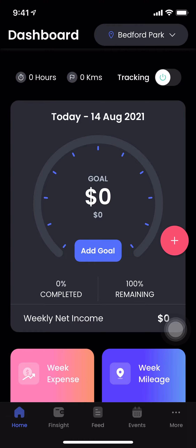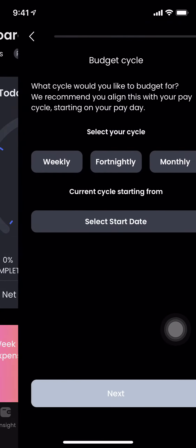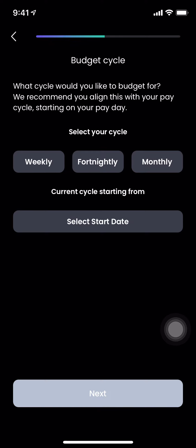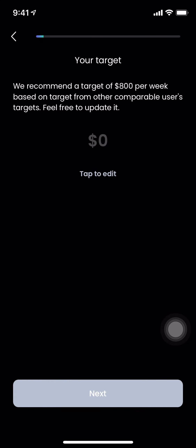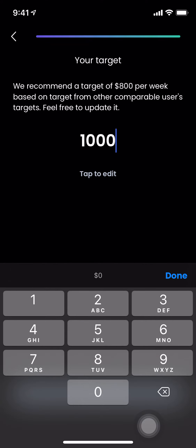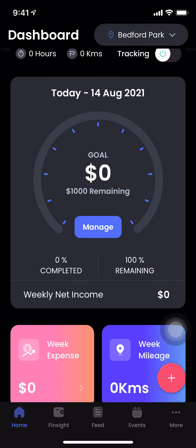Pretty easy to do that. On your home screen you will find this dashboard which says 'Add Goal' — go ahead and add the goal. You can keep a weekly goal, a fortnightly goal, or even a monthly goal. In my case I want to keep a weekly goal. I'll start from today and I want to earn $1,000 every week. The goal is created and you can see your performance and how you're tracking against your goal as and when you start earning your income.